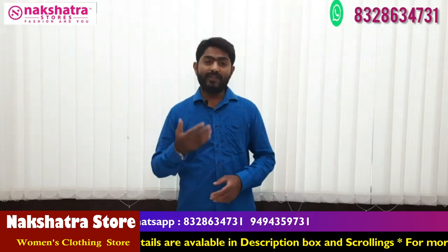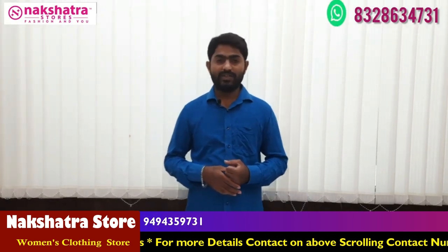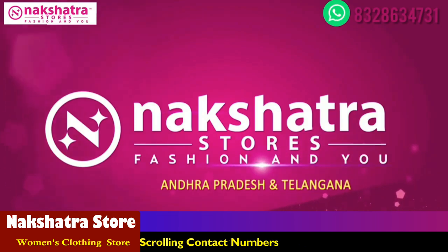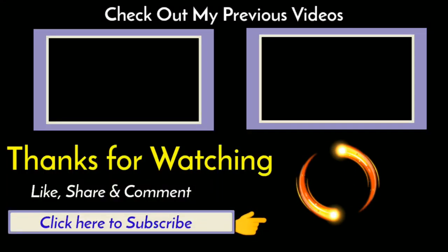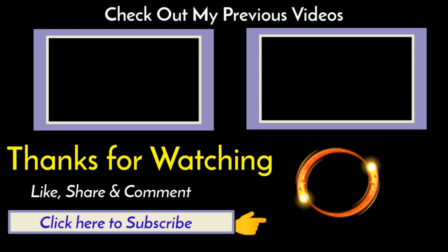I will share this video with friends and family members. In the next video, I will show you the latest collection. I will call you on video call and show you the latest collection.